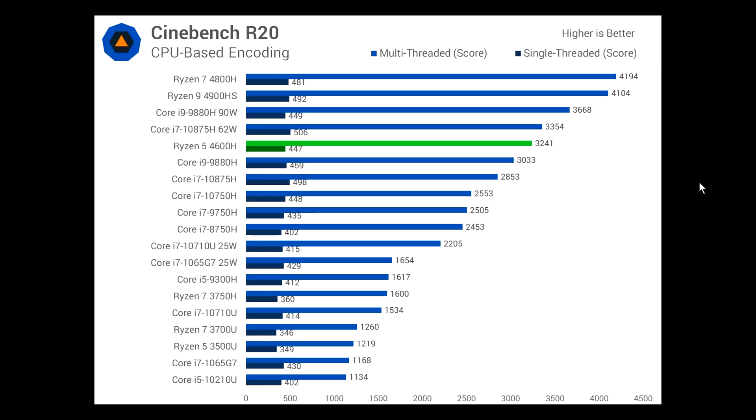Next I want to talk about the processor. I'm going to use the Cinebench R20 benchmark — there are other benchmarks, but I just want to use this one to show you. The Ryzen 5 4600H is an entry-point processor. Check it out compared to the others. In multi-core processing, look at the scores compared to i9 and i7 — these are octa-core, eight cores — and it's leaving the core i5s way behind.